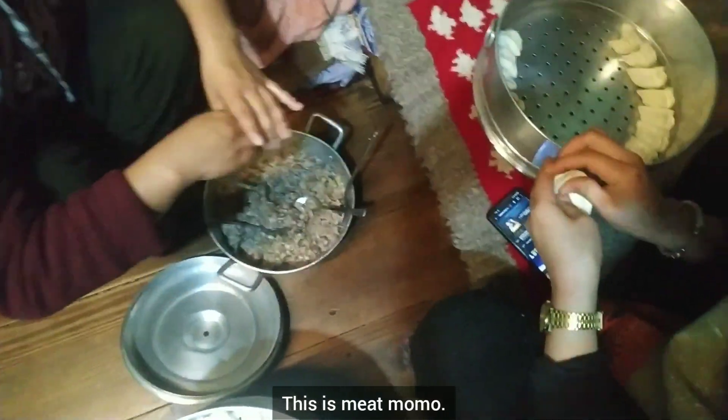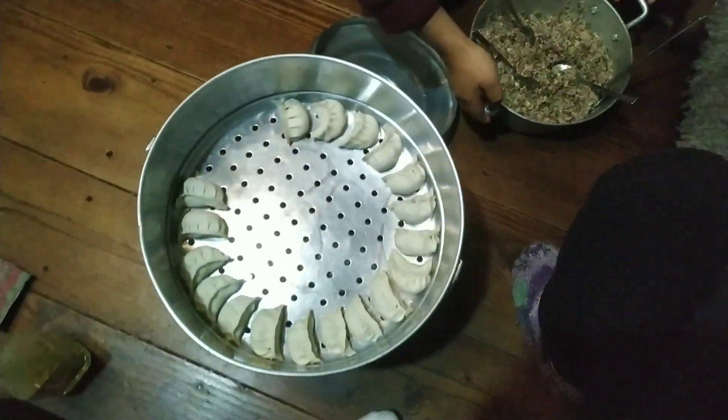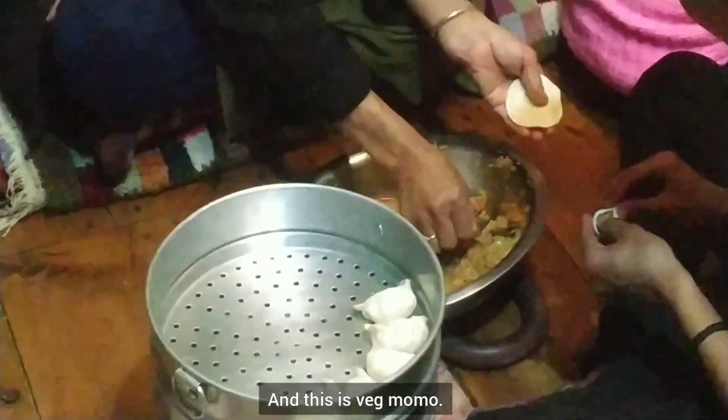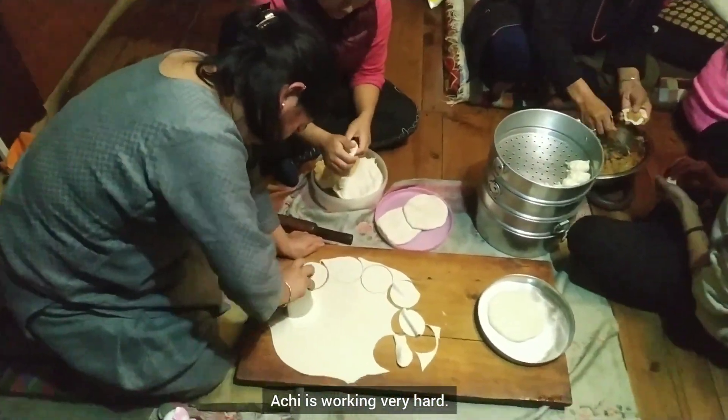This is the momo. And this is the house — hello!